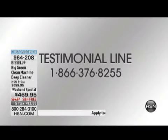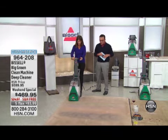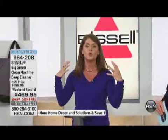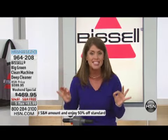We want to hear from you if you own one — this is a machine that always works consistently. Call us at 1-866-376-8255. Free shipping to your house. There are 139 reviews on HSN.com on this item, and 128 are five-star perfect reviews — it doesn't get better than that. This is your commercial-grade deep cleaner from Bissell, the leader in deep cleaners, and this is the very best Bissell has to offer. You will never have to rent or hire a professional again.